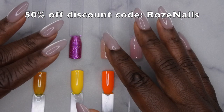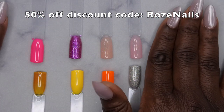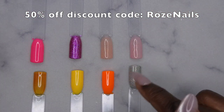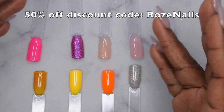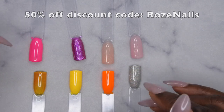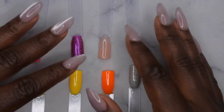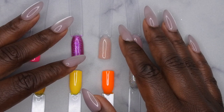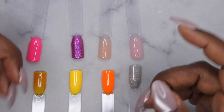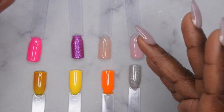I do have a discount code with Nail Reserve — I'm going to leave that on the screen as well as in the description box below. Let me know which color is your favorite from this collection! Special shout-out to Nail Reserve for sending these products over for review. I upload every Tuesday, Thursday, and Saturday — if you like what you saw, definitely stick around and join the happy family. Leave some love in the comments below and I'll see you in my next video. I hope y'all have a wonderful, awesome, spectacular day — bye!